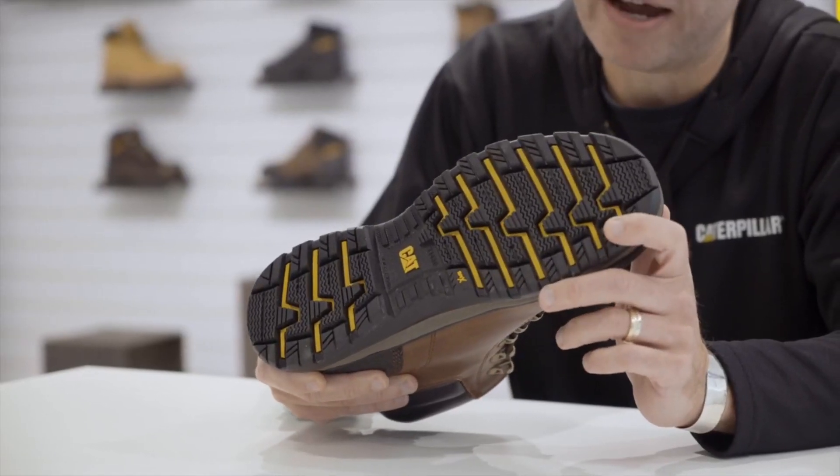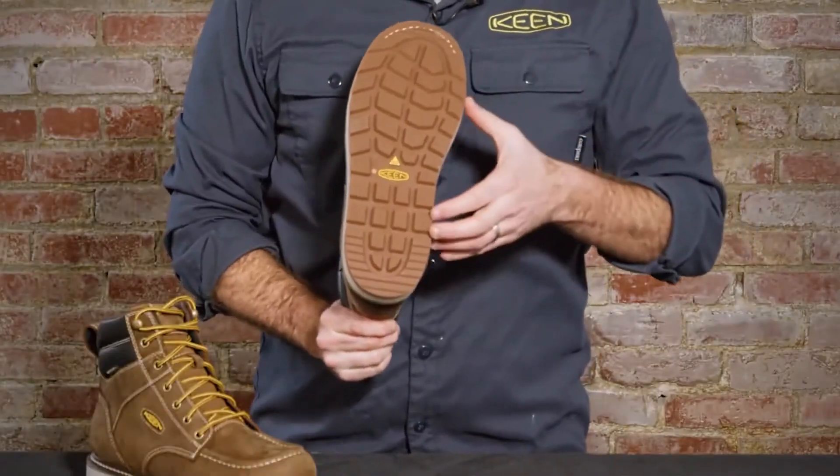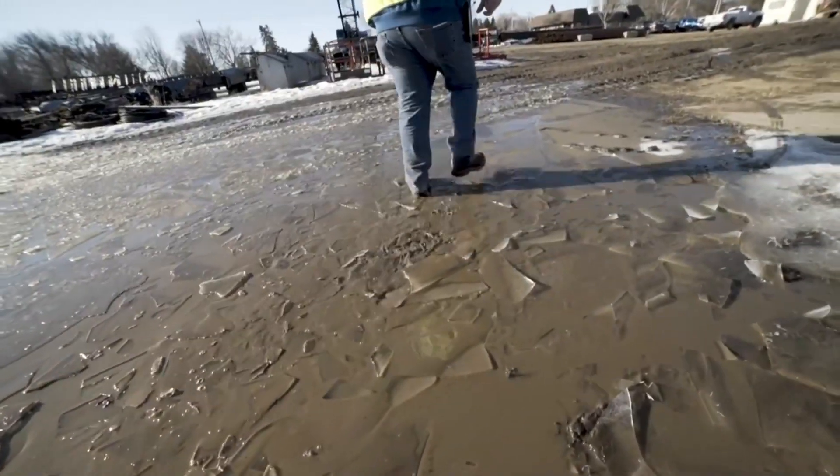Work boots, the foundation of workplace safety and productivity. Designed to withstand the toughest challenges, work boots provide essential protection for labor-intensive industries.